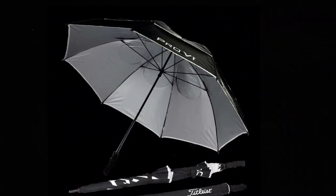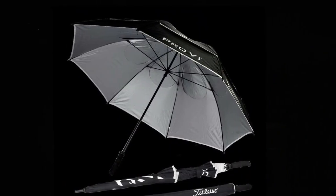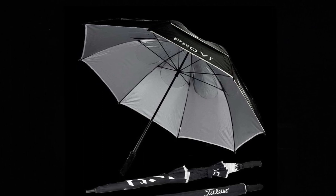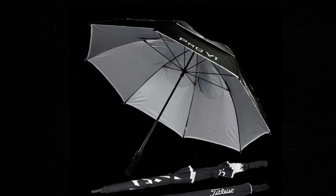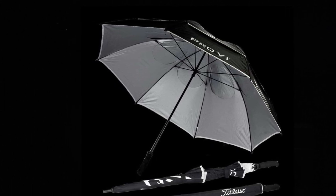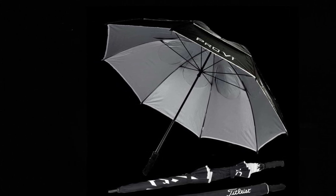Why it's great? Titleist is a renowned brand in the golf world, and their Tour Double Canopy Golf Umbrella is a testament to their commitment to quality. Its large size provides ample shelter, and the robust construction means it can handle the unexpected gusts of wind that often come with open courses.